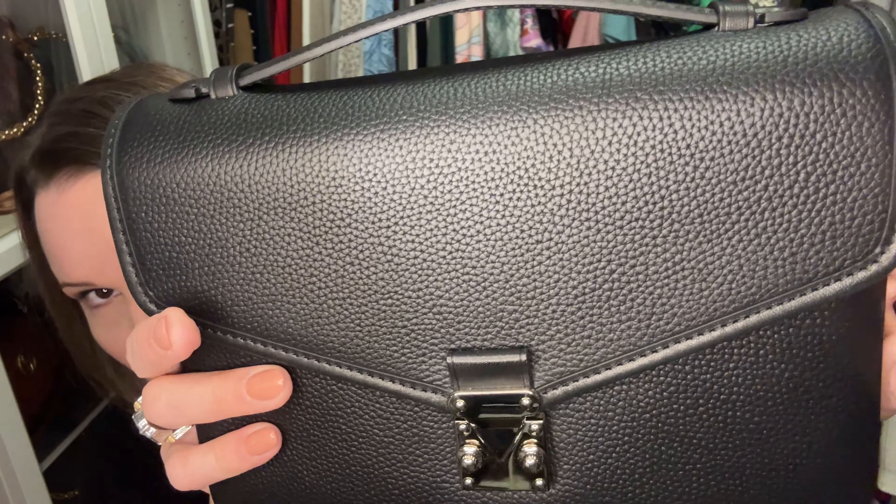One more thing about the Paris 15: the first one I got — the brown one — had a slight chemical smell from the glue used in assembly. It was non-toxic and went away within about 10 days. This black one smells like leather right from the start. I'm not sure if Melody switched her glue or if this one aired out before shipping, but I love the feel, texture of the Togo leather, and the scent is delicious — you all know I like to sniff my bags!